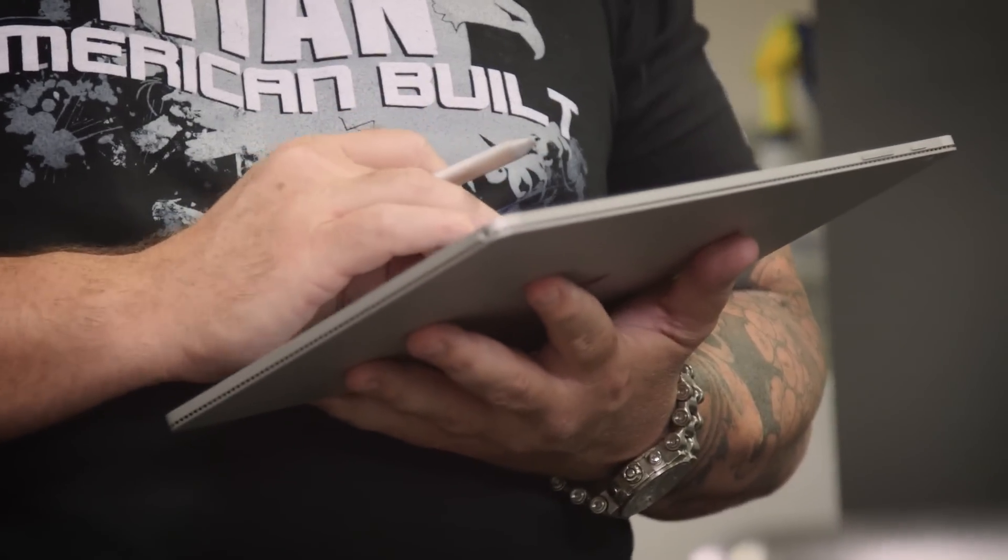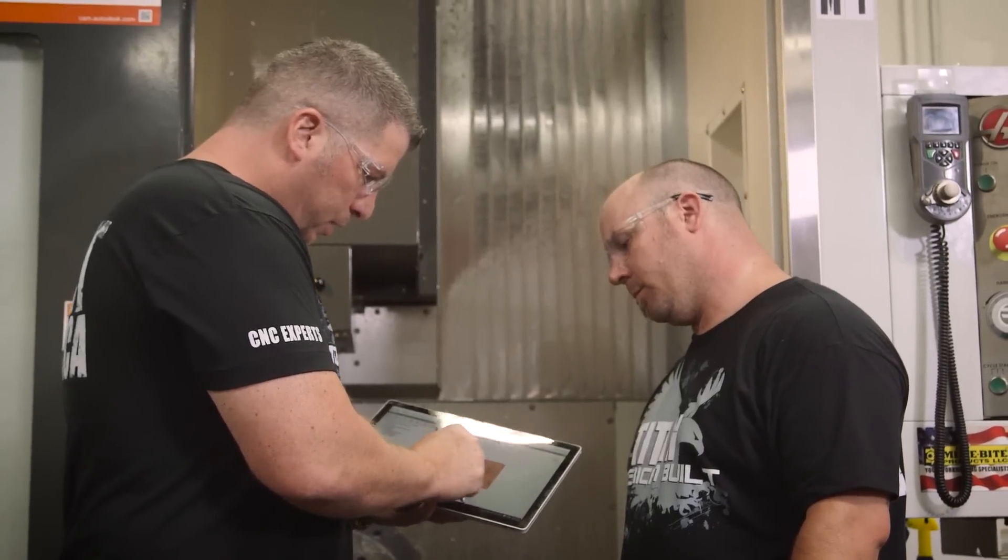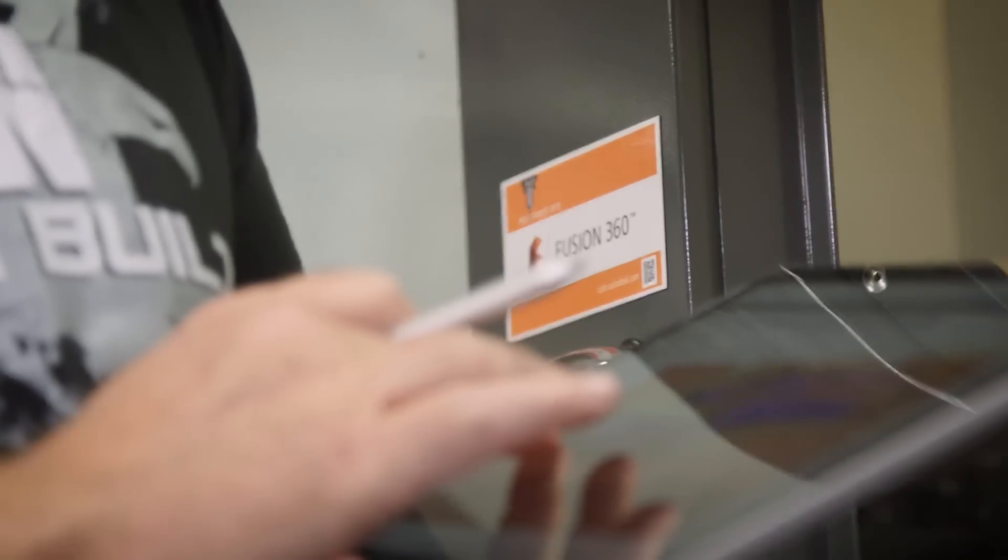I can drive home, and then boom, it's right there on my laptop. I go out to the machine with my Surface Book, talking to Dana, showing him tool paths.